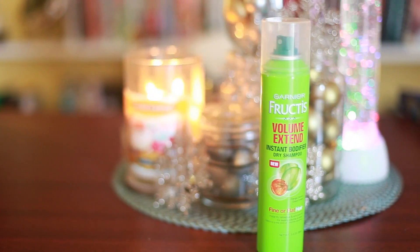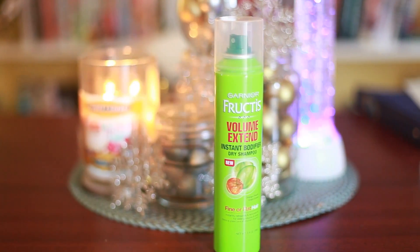Now to hair products — I only have one this month. It's the Garnier Fructis Volume Extend Instant Bodifier Dry Shampoo and this is for fine or flat hair. I don't really have fine hair at all — I have very thick hair — but I do tend to have flat hair a lot when it's second day or third day hair.